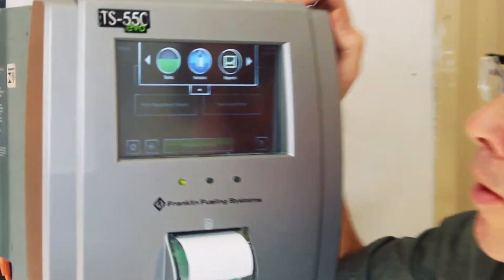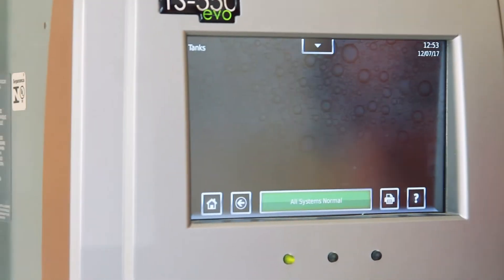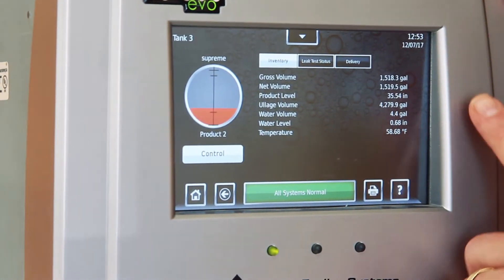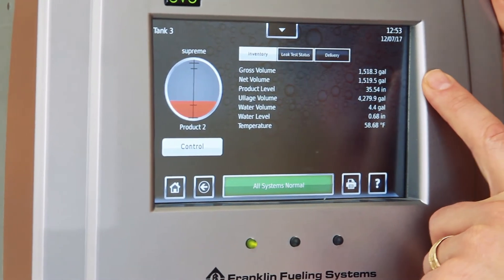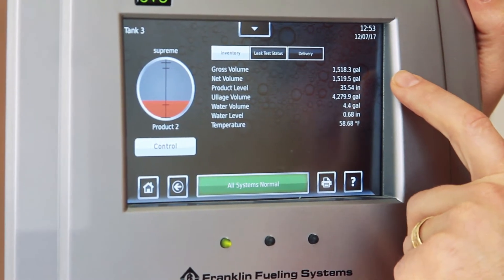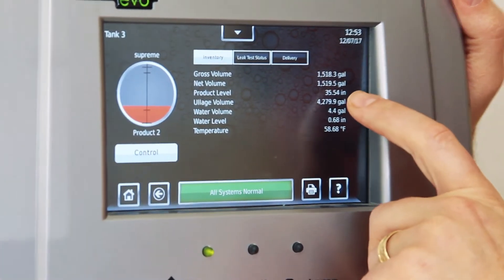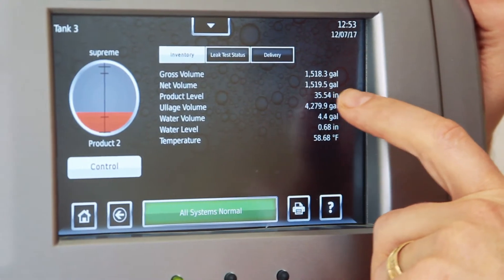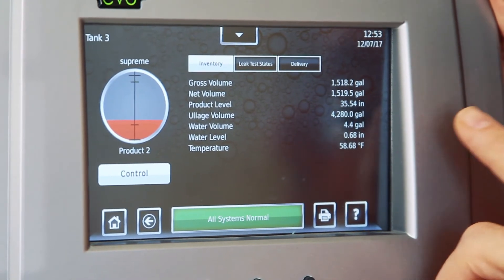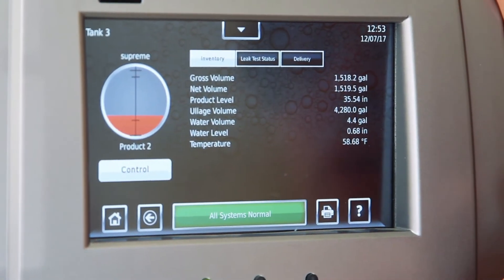If you click on the button up here and you click on Tanks and select a particular tank, here's some important information that UST operators should know. Gross volume: 1,518.3 gallons. Net volume is 1,519.5 gallons. Net volume is the volume of the fuel if your fuel was 60 degrees Fahrenheit.